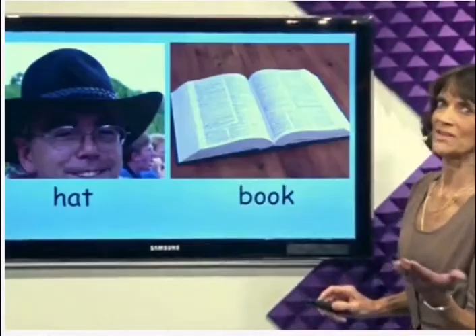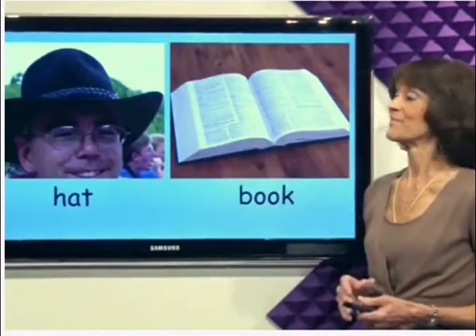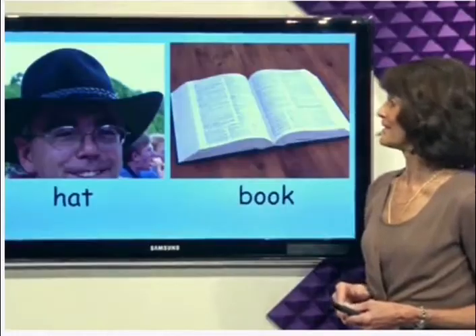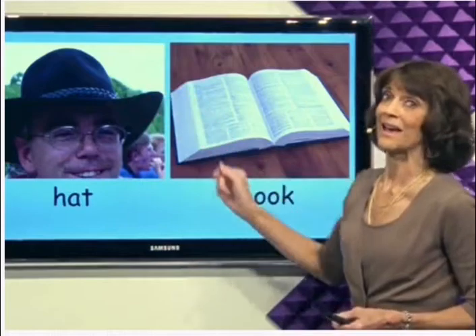What's next? Hat. I have no hat. This man is wearing a nice black hat.